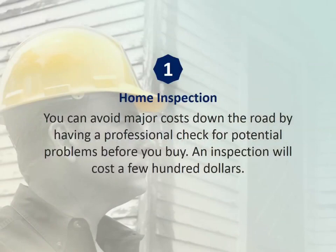Number one: home inspection. You can avoid major costs down the road by having a professional check for potential problems before you buy. An inspection will cost a few hundred dollars. If an issue is found, like asbestos or structural problems, you may need to pay a specialist to do a more detailed assessment.